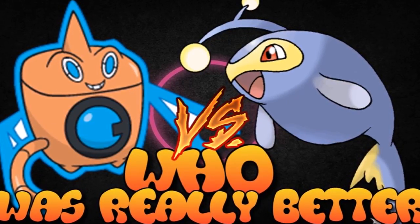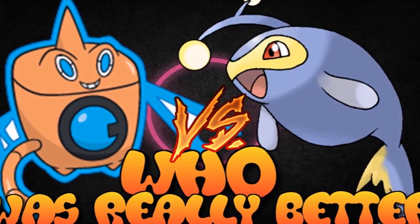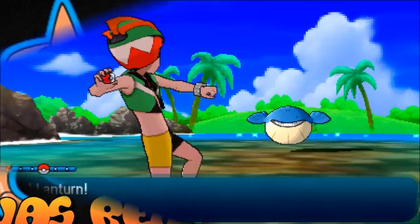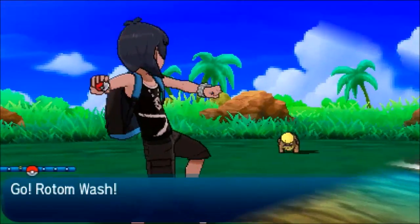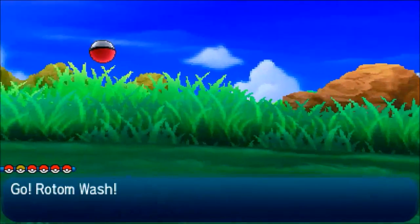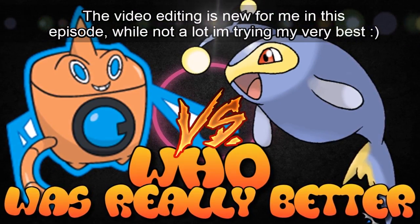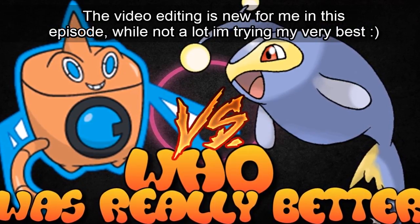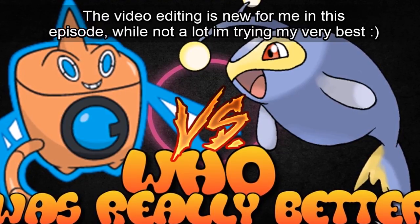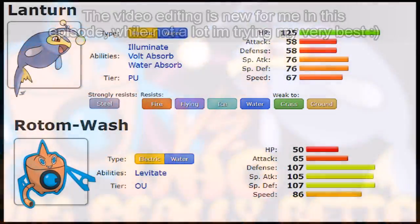Welcome to another episode of 'Who Was Really Better?' Today we're going to look at the two Water/Electric-type Pokemon: Lantern, the epic Angler Pokemon, versus Rotom-Wash, the beast, the monster. These two have always been on par with one another, so it's up to me to go over their stats, abilities, and movepool to see which one is really better.